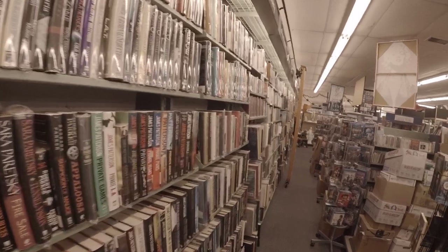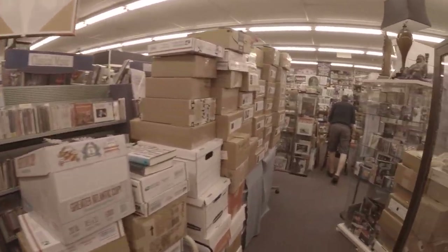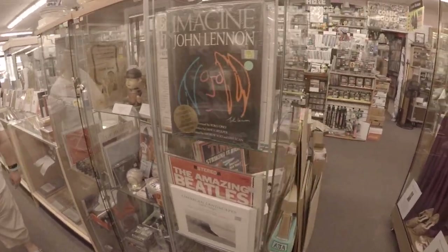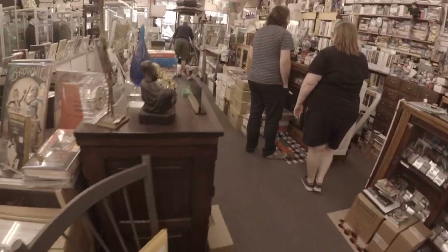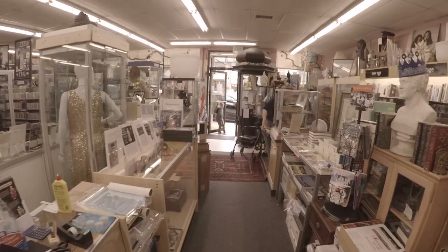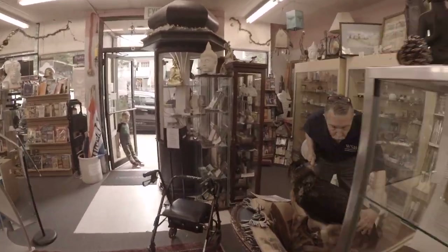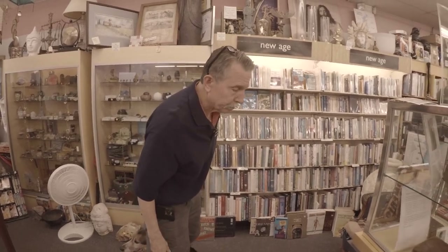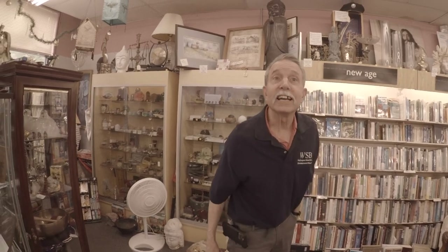Tons of books here — thrillers, horror, sports, DVDs, vinyl, a little bit of everything for all the book fans. This is an amazing shop. John, it was a pleasure — thank you very much. Come back and see us! Another amazing video, guys. I'd like to thank John and the staff — please check them out if you're ever in the area. I'm Travis Bruce — I'll see you next time. Take care.